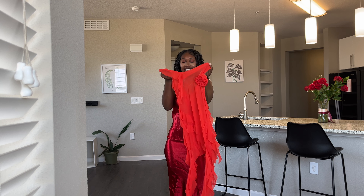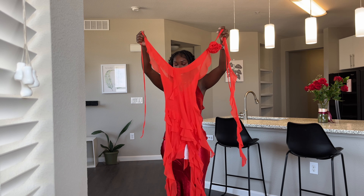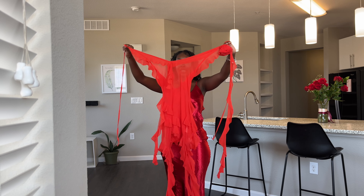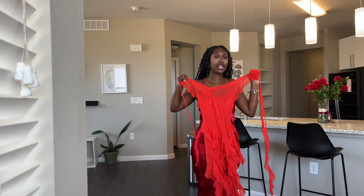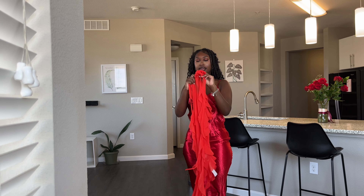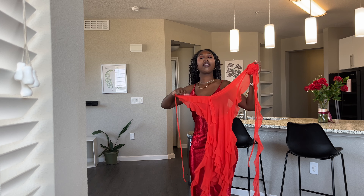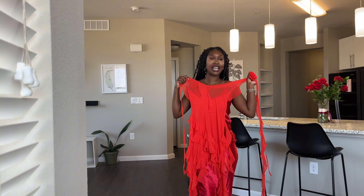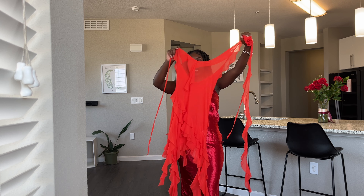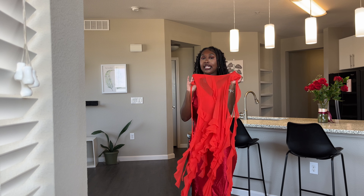This next dress is really cute but I was not anticipating it to be completely sheer. I feel like it will look really cute with some Spanx or something underneath, but I unfortunately don't have any nude undergarments at the moment. It does look like it could be really cute — I like the cut and the idea with the ruffles, and it is detachable. It's definitely perfect for vacation. I'm giving this an eight out of ten because I like the concept and idea.